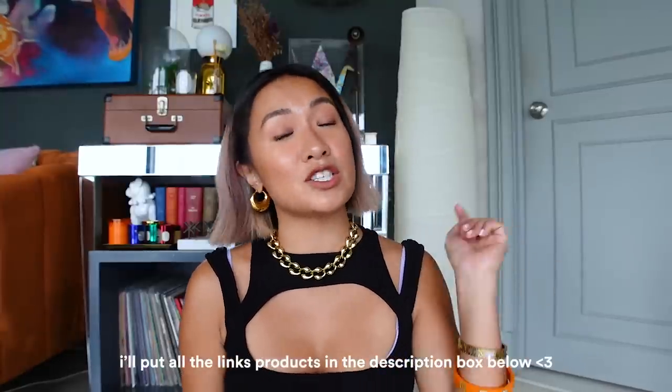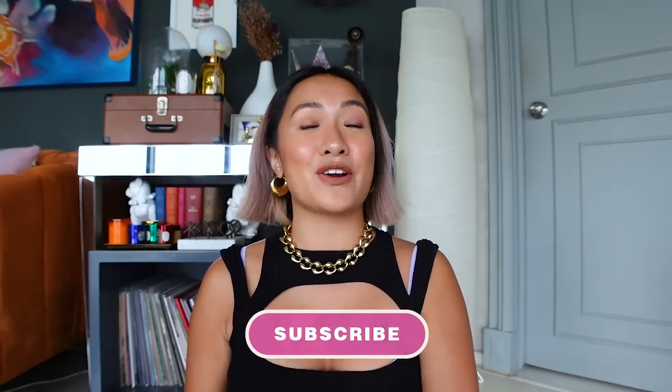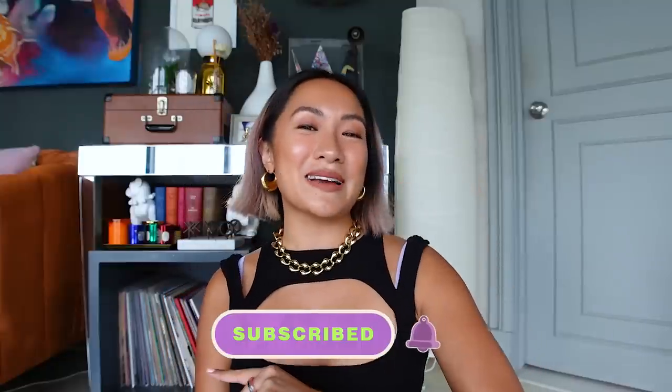That's the end of my vlog! I hope you guys enjoyed this video and hopefully there are products you find interesting enough to buy. All product links are in my description box below, so it's just one click away. If you enjoyed, please don't forget to like, comment below, and most importantly subscribe. See you guys on my next vlog!